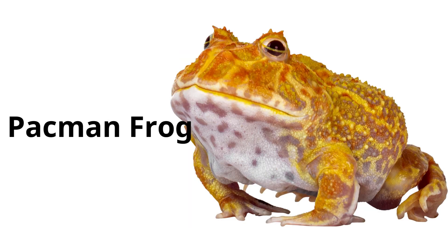Pac-Man frog. Named for its round shape and large mouth, like the video game character, the Pac-Man frog can gulp down prey almost as big as itself.